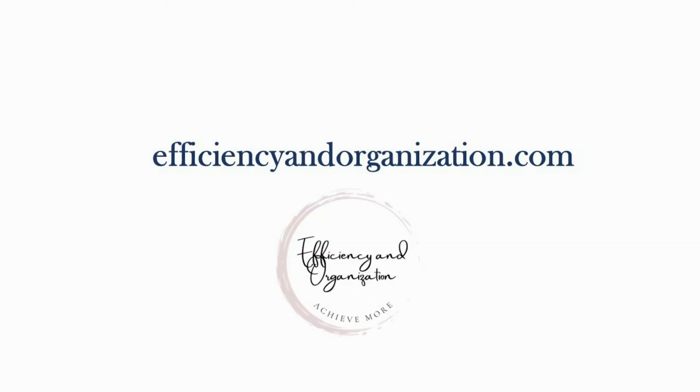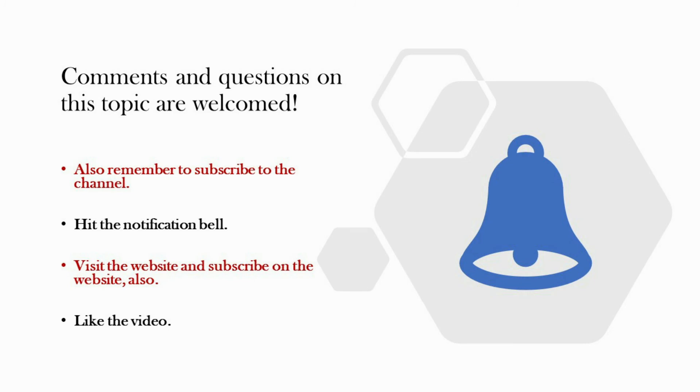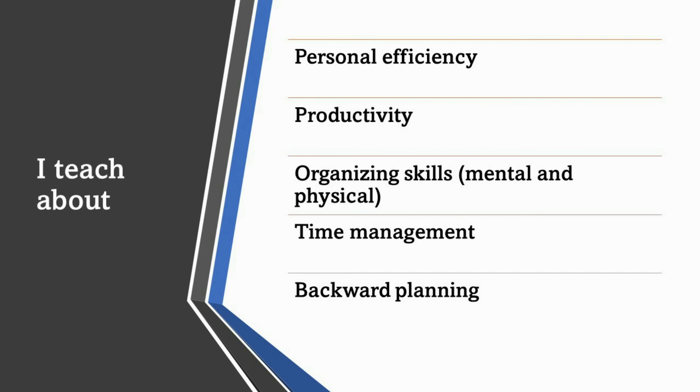I hope some of the ideas I presented were helpful and that you can try them yourself. Please visit the website and subscribe when you get a chance. Also subscribe to this channel so that every time I have educational information to release about being more efficient and more organized, you'll get it. Thank you for being with me — I'll catch you in the next video.